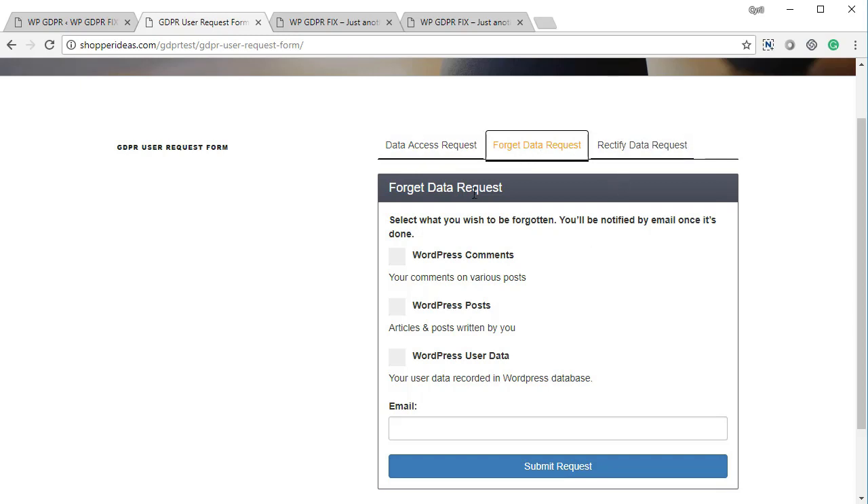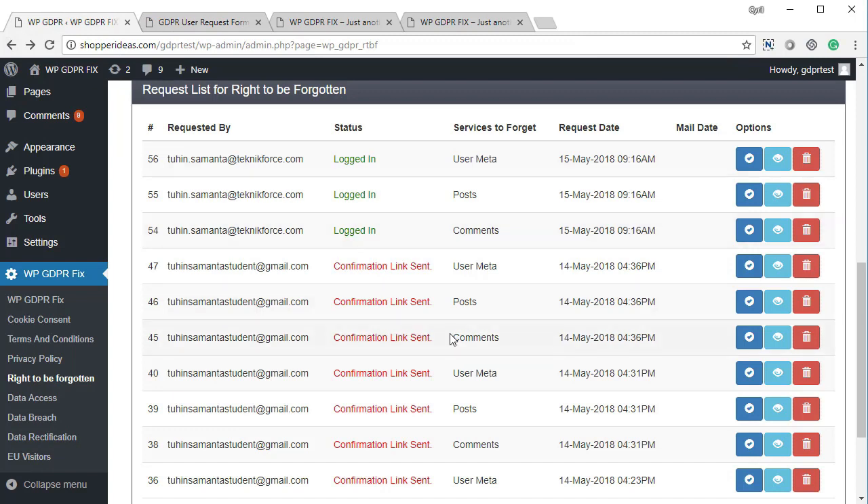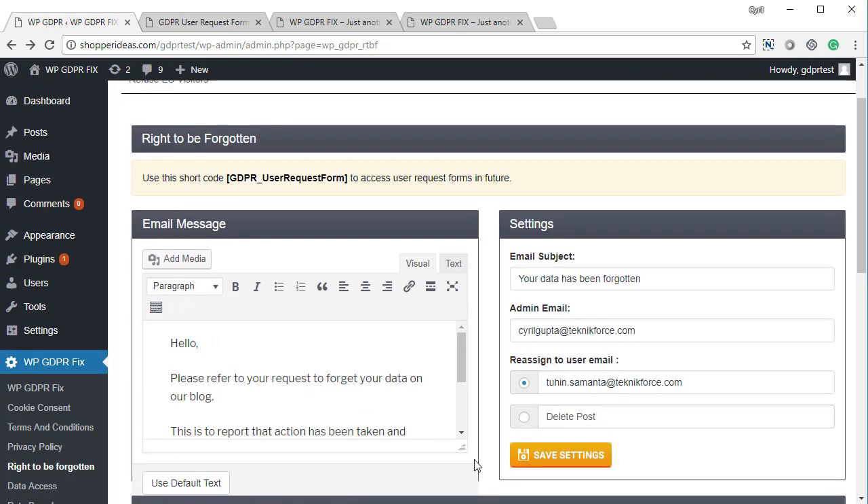The shortcode page becomes your user request center, where people can file data access requests, forget data requests, or data rectification requests. For a forget data request, users can ask you to forget WordPress comments, posts, or user data by simply entering their email and submitting. They'll receive a confirmation email asking them to confirm the request, and all requests are trackable in the admin grid. You can configure the message, subject, admin email, and from email, and choose to reassign or delete posts when data is forgotten. Click save settings and the right to be forgotten requirement is set up.